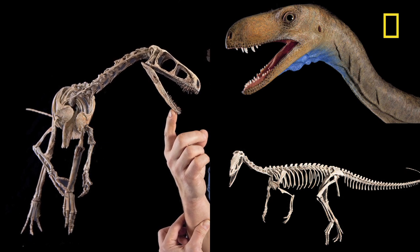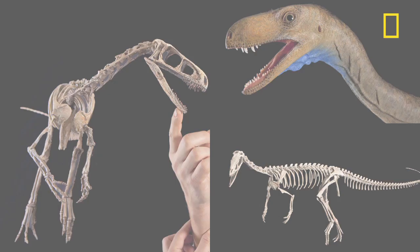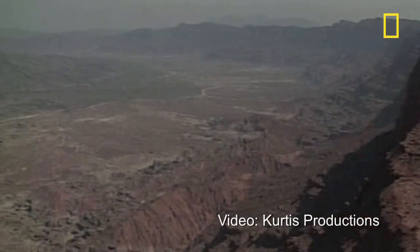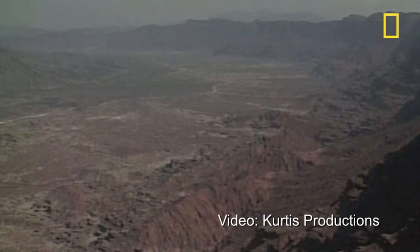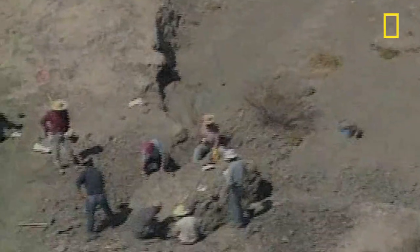Martinez calls the find the single best view we have of the birth of the dinosaurs. The area in which Eodromeus was found was once a rift valley in the southwest corner of the supercontinent Pangaea. Volcanoes over time spewed ash into the valley, and sediments covering the skeletons accumulated a thickness of more than 2,000 feet.